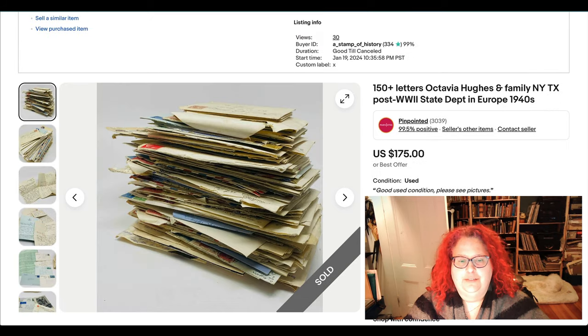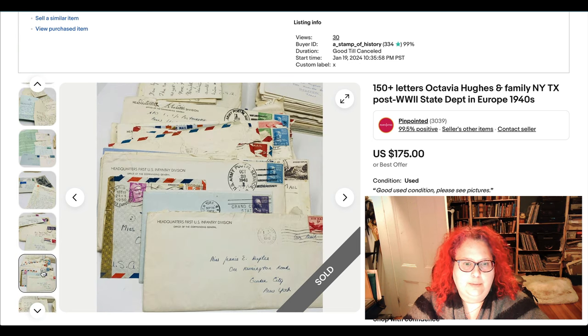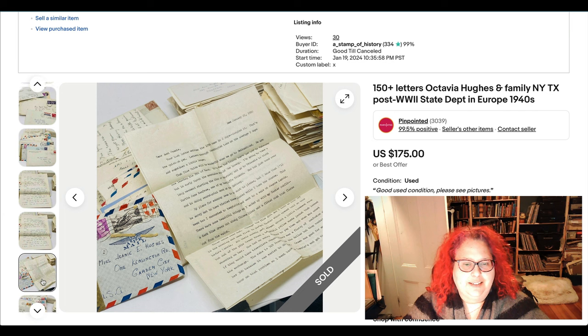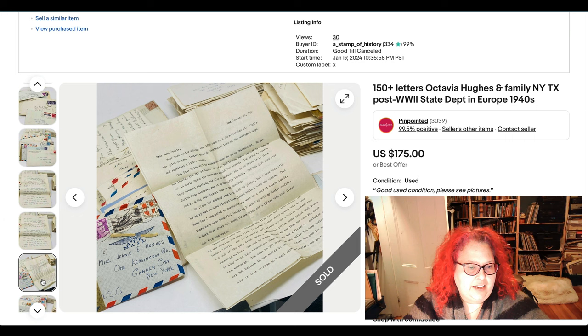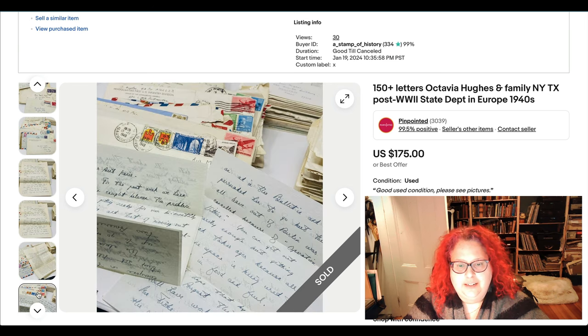This is probably my favorite lot from the week — a lot of 150-plus letters from the Hughes family. Most were written by Octavia Hughes, a woman who went to Europe right after World War Two to work for the US State Department. These letters are her writing home about her adventures in Europe and what post-war Europe was like. There are also letters from two other family members, mostly written back to what must be her favorite aunt. They talk about fashion and other interesting topics, have really fun stamps, and come in nice airmail envelopes. It's a really great lot.